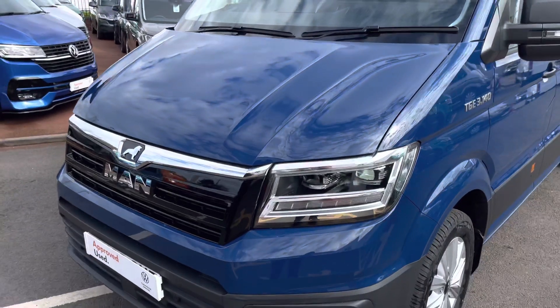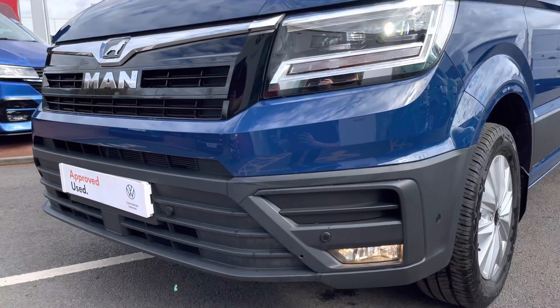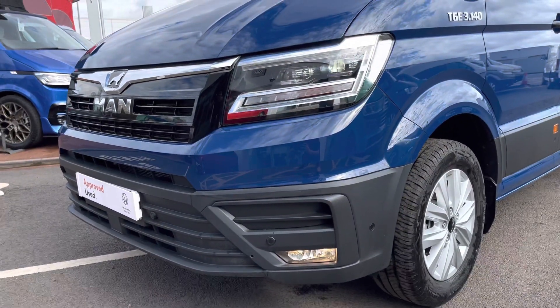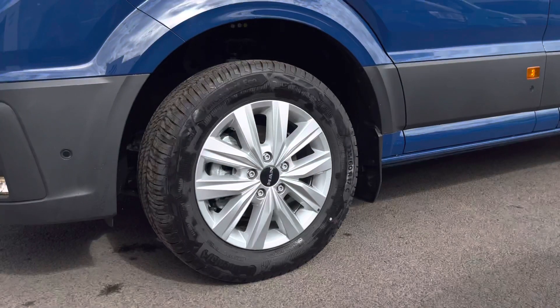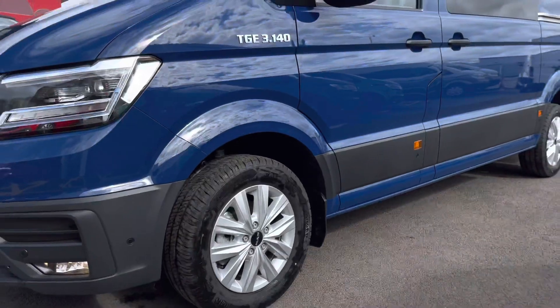Across the front of the vehicle are some LED headlights with LED daytime running lights. This van also has some front parking sensors dotted along the front bumper, and the van sits on the 17-inch Lismore alloy wheels in a bright silver colour.